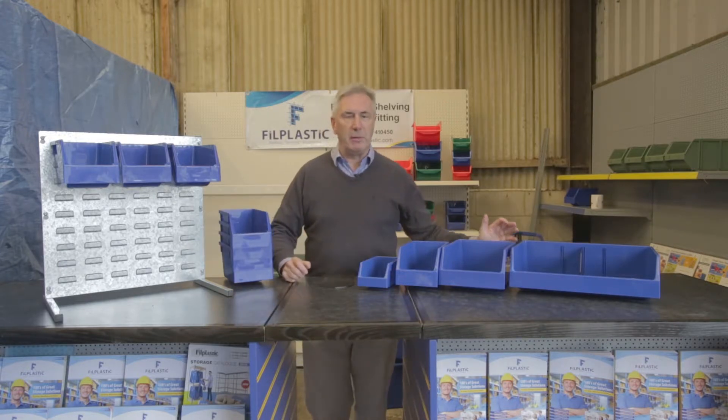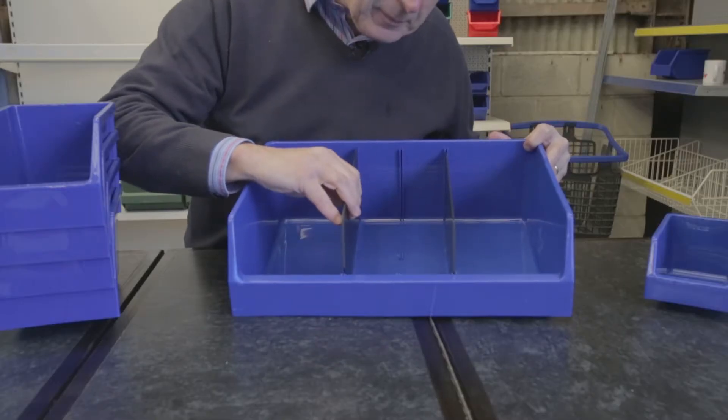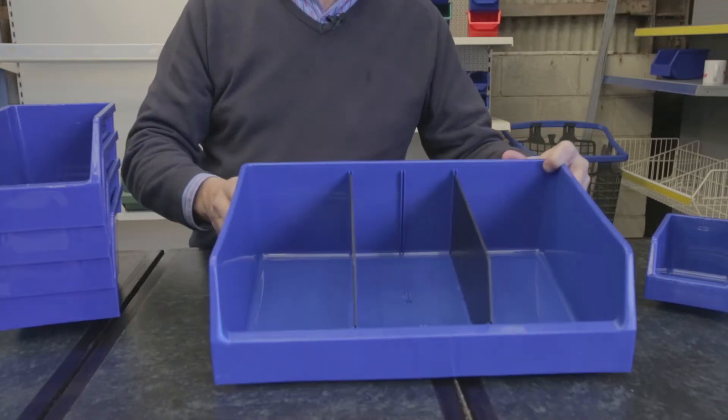There are four bins in the range: the 1, 2, 3, and 4. Bin 4 can be divided into four sub-compartments using these dividers.